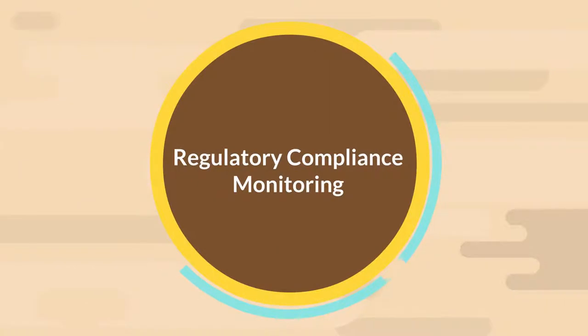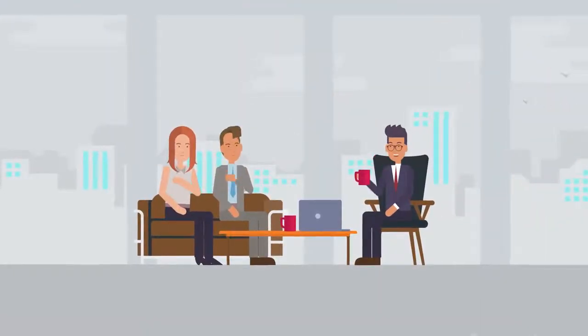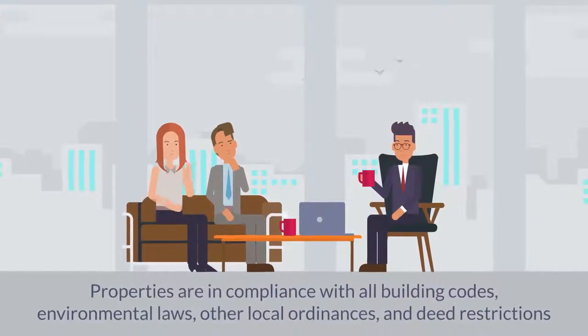Regulatory Compliance Monitoring. Co-op and condo building managers also monitor whether or not their properties are in compliance with all the building codes, environmental laws, other local ordinances, and deed restrictions.